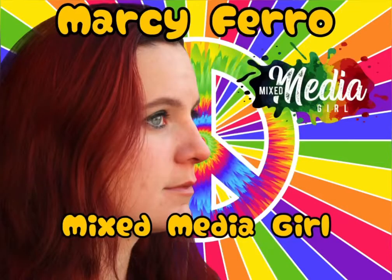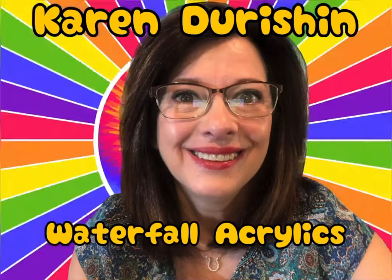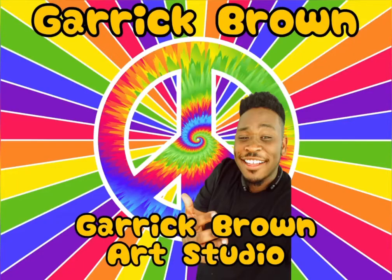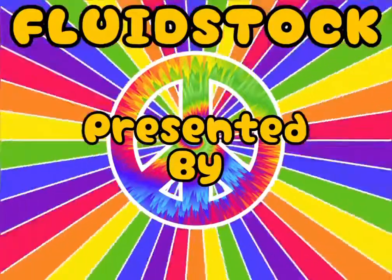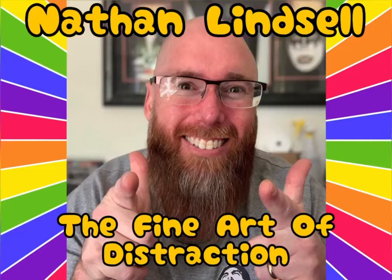Followed by Marcy Furrow from Mixed Media Girl, then Karen Turchin from Waterfall Acrylics, then we've got Garrick Brown from Garrick Brown Art Studio. Fluid Stock is presented by Mason Lenzo from The Fine Art of Distraction.